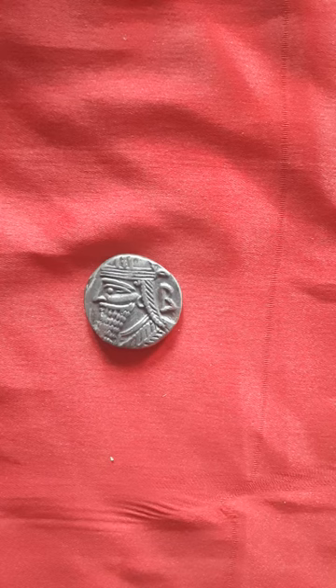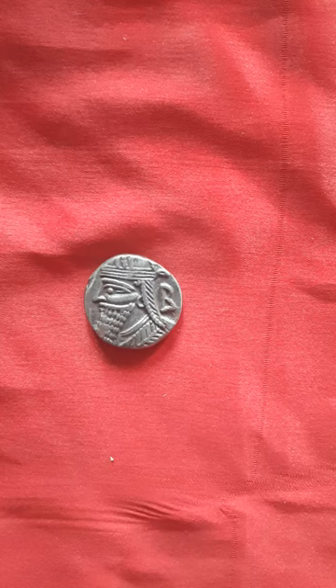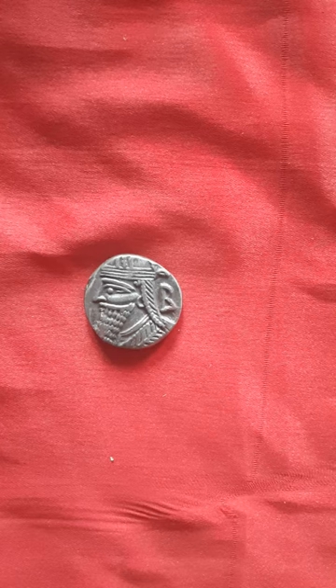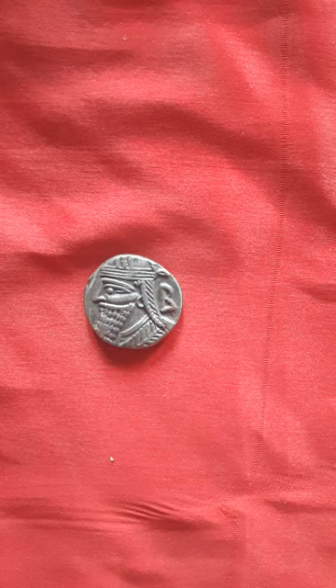The Parthian coinage was produced within the domains of the Parthian Empire. The coins struck by the Parthians were mainly made of silver in two denominations: drachm and tetradrachm. Tetradrachms weighed around 16 grams and were only minted in Seleucia, which was first conquered by Parthians in 141 BCE.